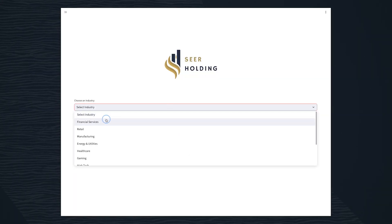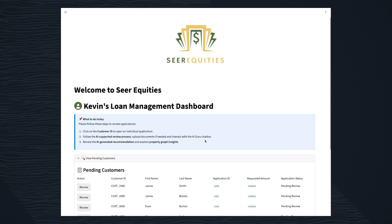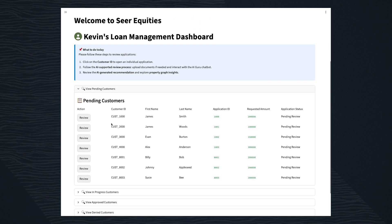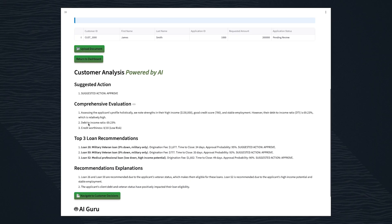When you talk about companies not knowing where all their data is, you could vectorize all that data and have people ask questions of it in natural language. With AI vector search, the database understands the meaning of the data and not necessarily only the keywords. We start with a customer selecting someone who's applying for a loan, and then the system instantly and automatically starts analyzing the customer profile using AI vector search and OCI Generative AI services to recommend the most suitable loan for this customer.